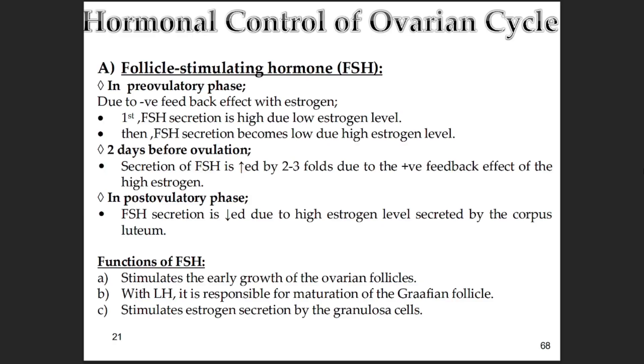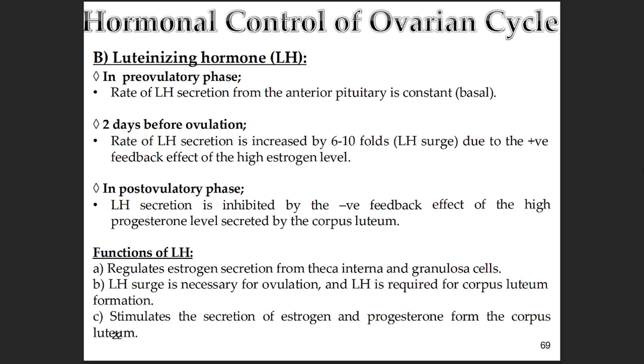LH — luteinizing hormone. Before the surge, in the follicular phase, LH is secreted at a fairly steady low basal level. It works with FSH to stimulate the follicles, particularly prompting the theca cells to make androgens, which the granulosa cells then convert to estrogens. Then comes that huge surge — 6 to 10 times baseline — triggered by peak estrogen, which is absolutely essential for ovulation and for transforming the ruptured follicle into the corpus luteum. In the luteal phase after ovulation, LH provides the ongoing signal needed to maintain the corpus luteum and stimulate progesterone and estrogen production. However, the high progesterone from the corpus luteum exerts negative feedback, suppressing further LH release and preventing another ovulation in the same cycle.